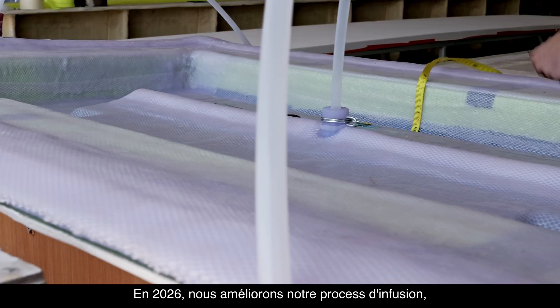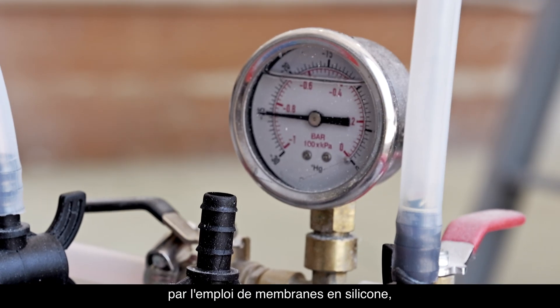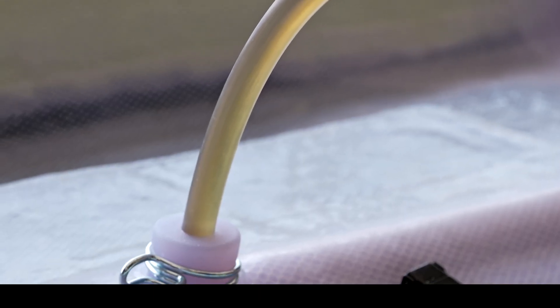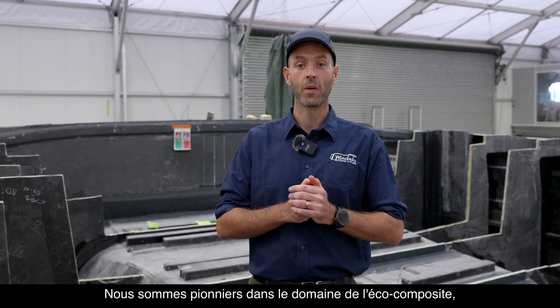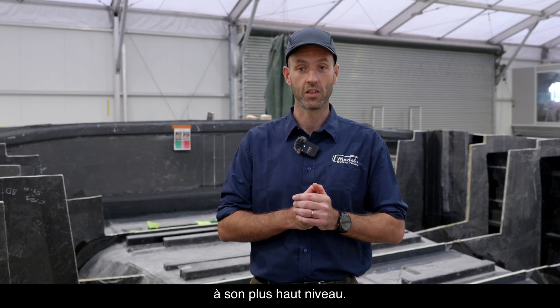In 2026, we are also improving our infusion process using silicone membranes to reduce our ancillary materials and plastic waste. And we are not stopping there. We are pioneers in applying eco-composite technology to the marine industry, and we are determined to push eco-responsibility to the highest level.